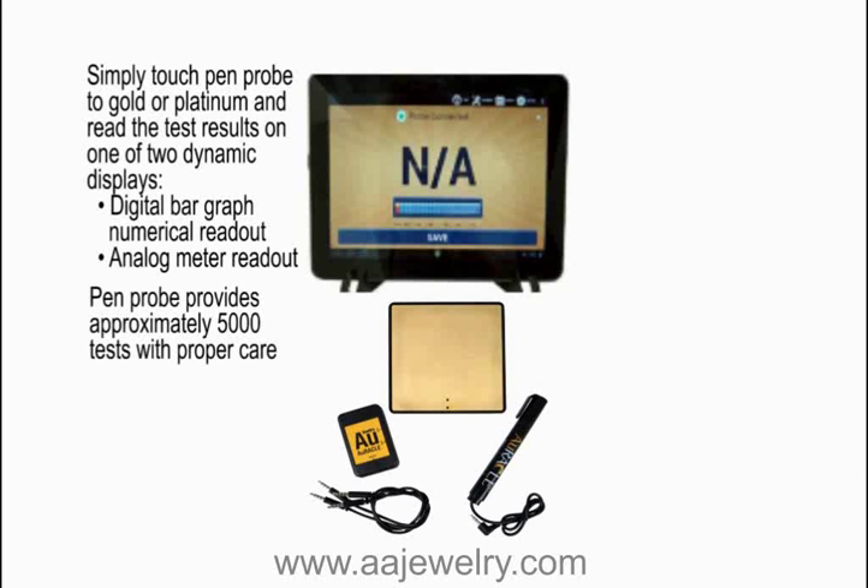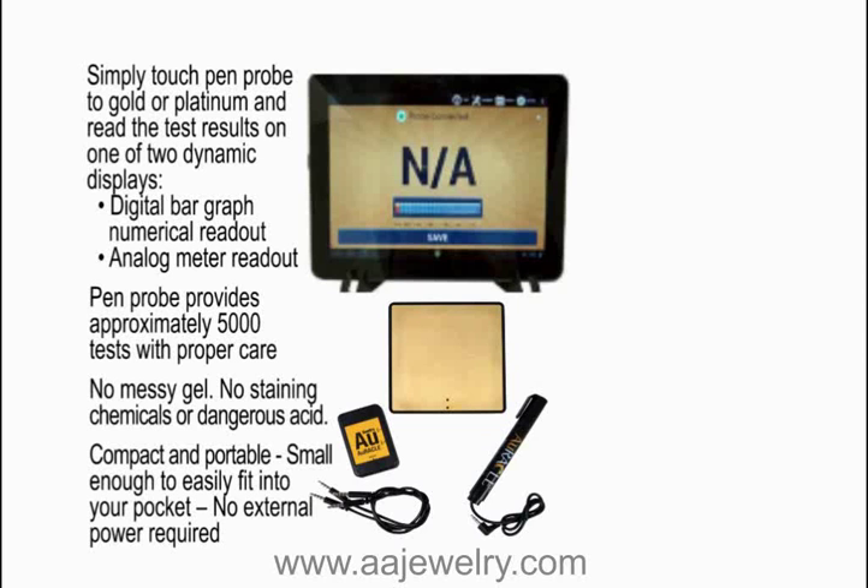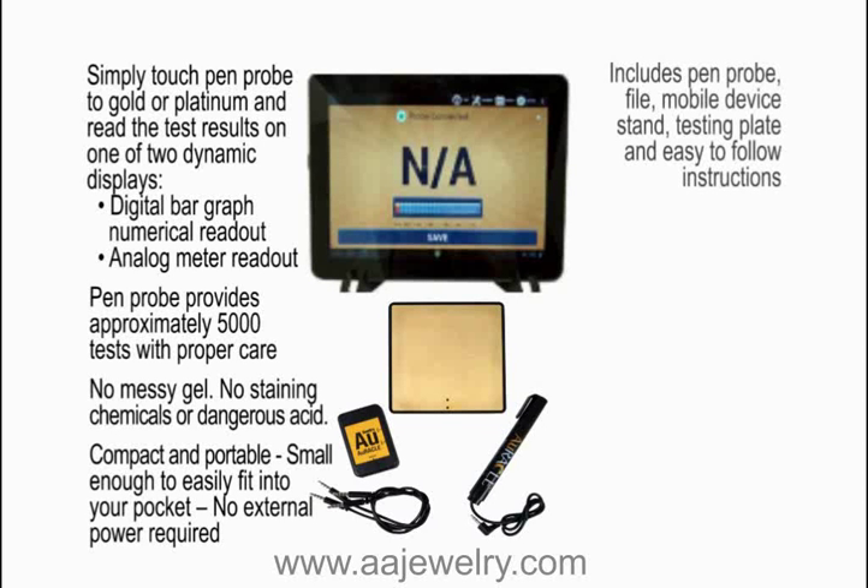The Pin Probe provides approximately 5,000 tests with proper care. No messy gel, no staining chemicals, no dangerous acid. Compact and portable — small enough to easily fit into your pocket, no external power required. Includes Pin Probe, file, mobile device stand, testing plate, and easy-to-follow instructions.